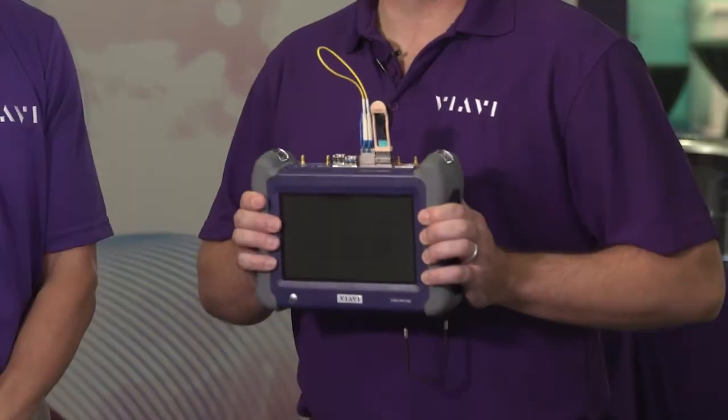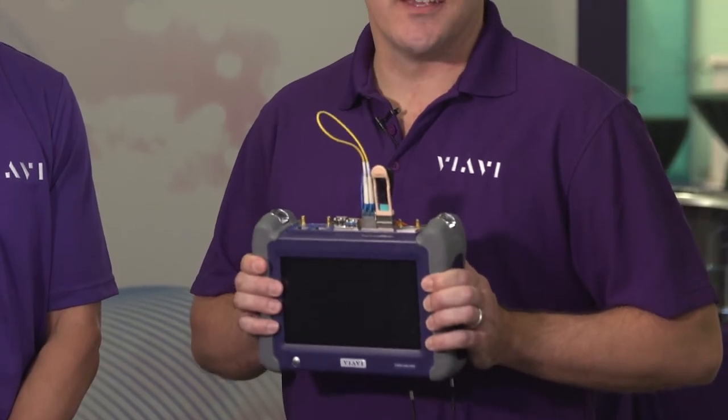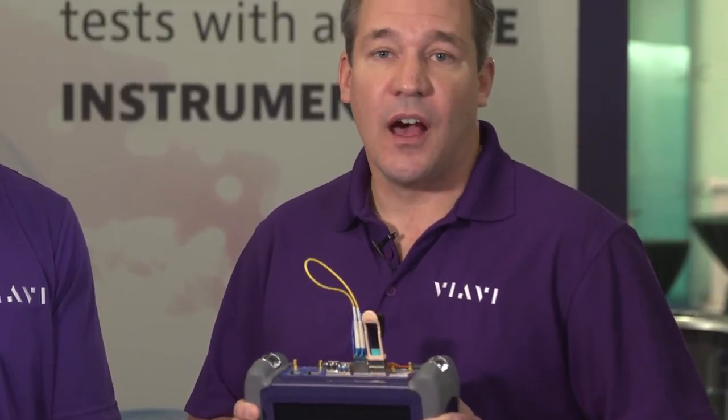So Mike, please tell us, why is this unit so innovative? This instrument is the smallest dual-port test instrument out on the market today. It has two ports of 100GB interfaces that can be used for 100GBE and OTU4. But in addition to that, it also has all of the 40GB, 10GB, 1GB, all the way down to T1 interfaces that are used in networks worldwide.